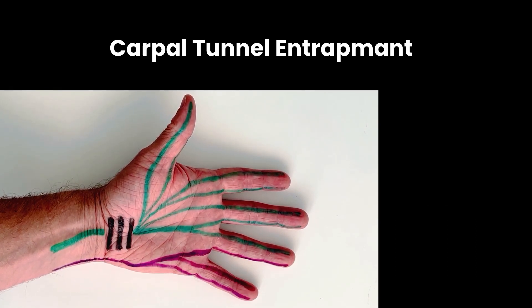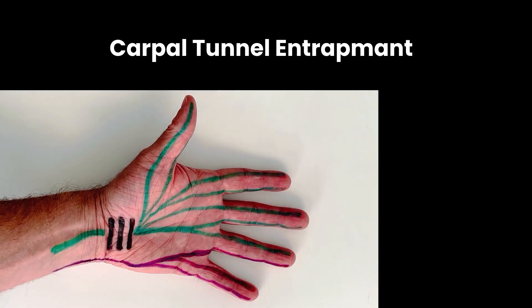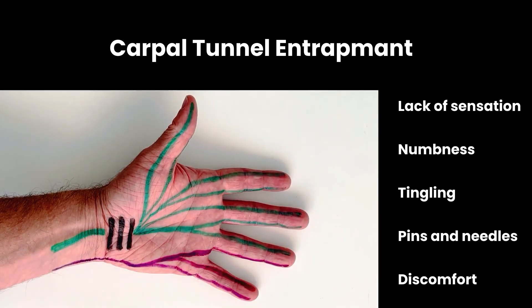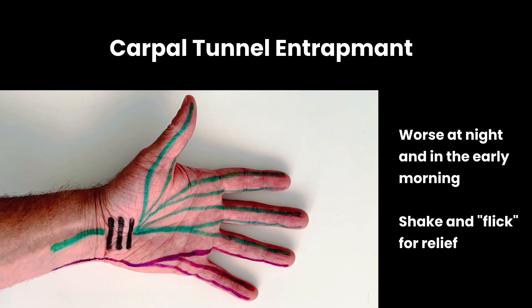The classic symptoms of carpal tunnel syndrome are lack of sensation in the area denoted in green — numbness, tingling, and pins and needles, which can be quite uncomfortable and unpleasant. The symptoms are frequently worse at night time and in early morning, causing people to shake and flick their hands for relief.